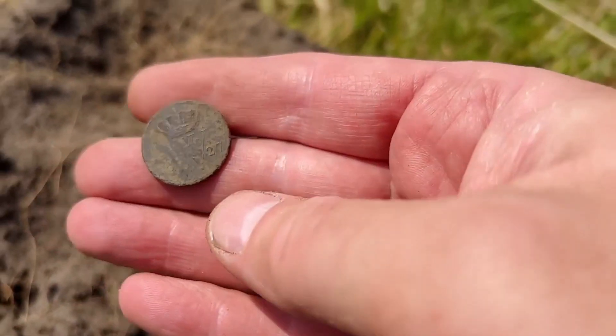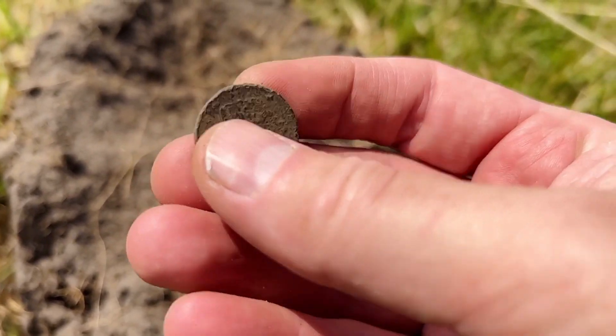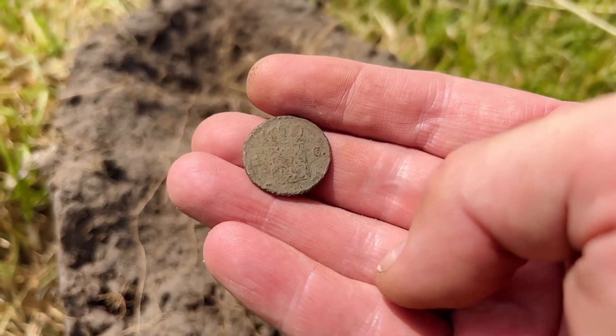What do we have here? It's one cent, King Willem the First, 1827. Here you go — shield to the crown, one cent.